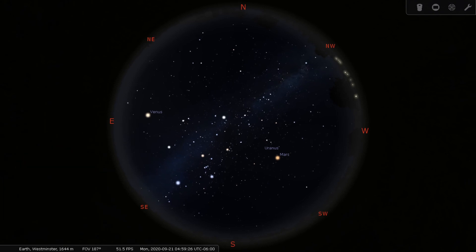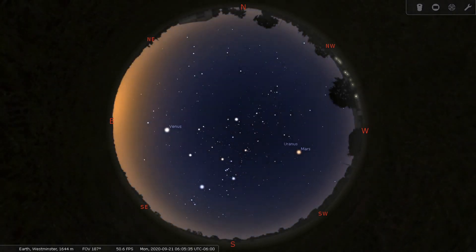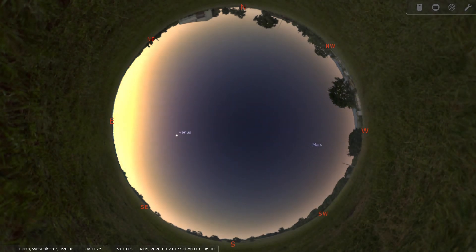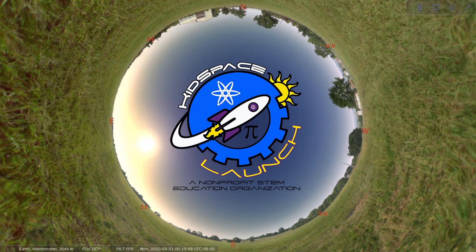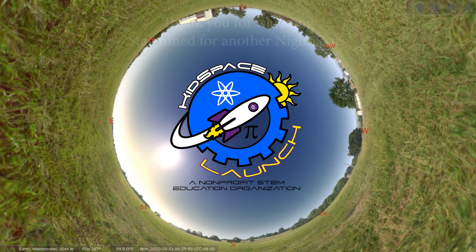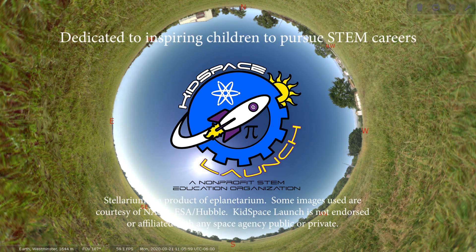Well, that will conclude our Star Tour. If you liked our Star Tour program, please help us stay open by donating online to Kids Space Launch. And remember to tune in next week for another quick Star Tour of our upcoming night skies. From all of us here at Kids Space, thank you for watching and happy stargazing!